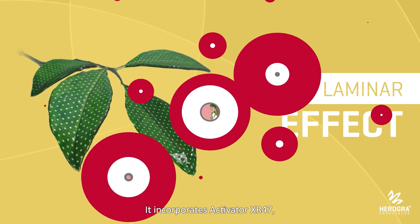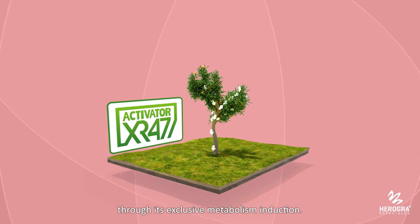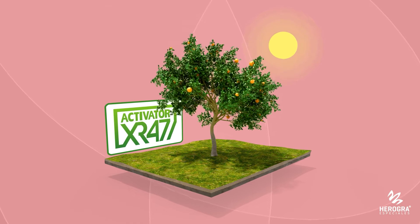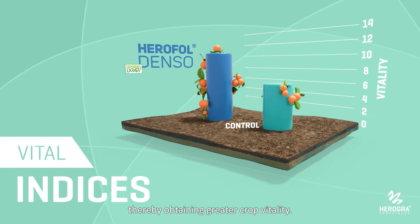It incorporates Activator XR47, a high-tech formula that enhances crop development through its exclusive metabolism induction. This Activator enhances the plant's photosynthetic process, thereby obtaining greater crop vitality.